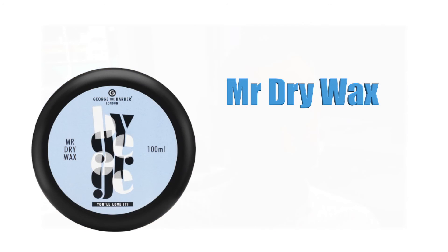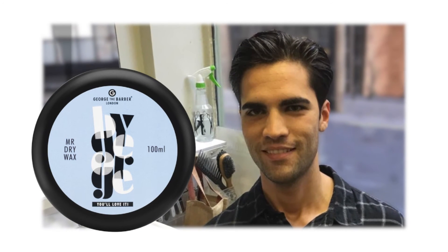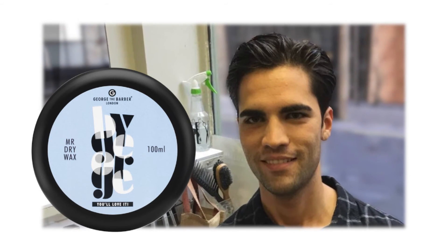Mr. Dry Wax is non-greasy yet thickens the hair and adds body while retaining all its natural moisture. White when applied, it then dries to a clear colourless finish which is easy to restyle with wet fingers.